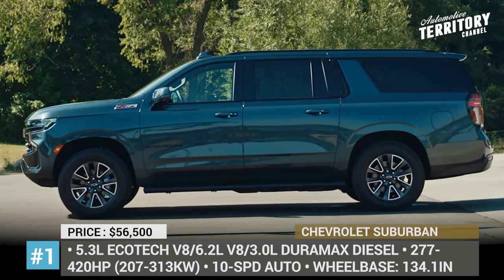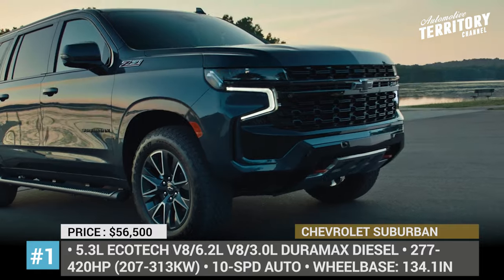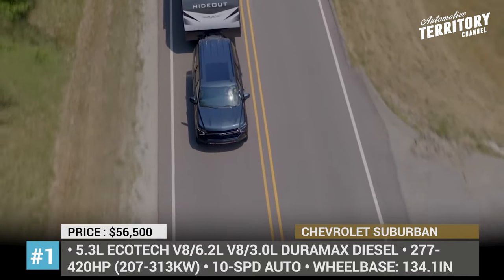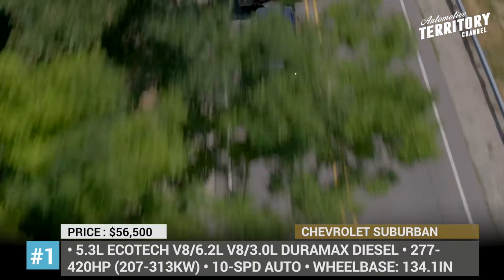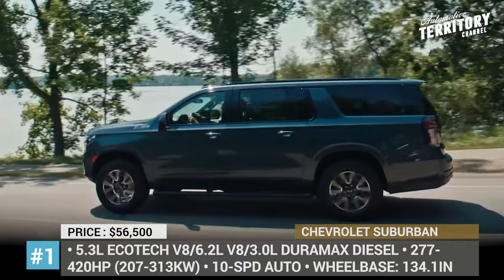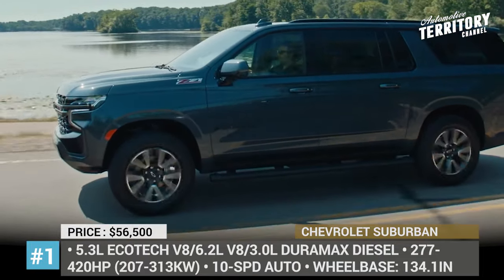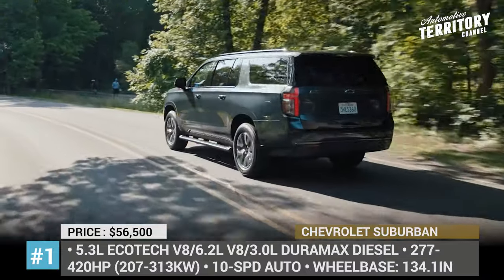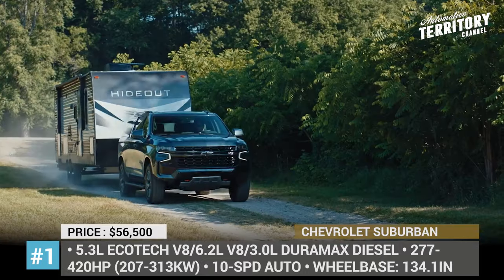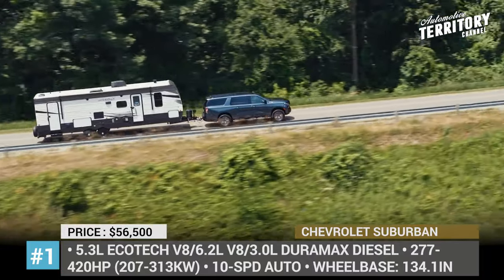Chevrolet Suburban. This full-size giant is entering the 12th generation in 2021, riding on the fresh GMT T1XX platform with 98% of all new components. Just as the rest of its corporate siblings, the Suburban benefits from an independent rear suspension, which could be enhanced with magnetic ride control or replaced altogether by the adjustable four-corner air suspension for the first time in the industry. The selection of powertrains includes a 5.3-liter V8, a 6.2-liter V8, or a new diesel ranging between 277 and 420 horsepower.